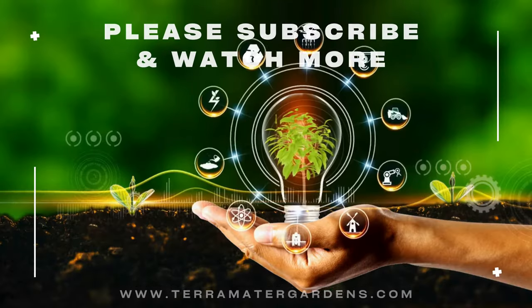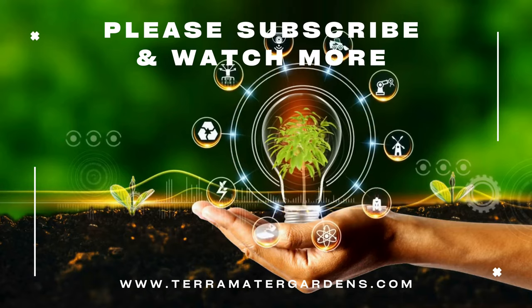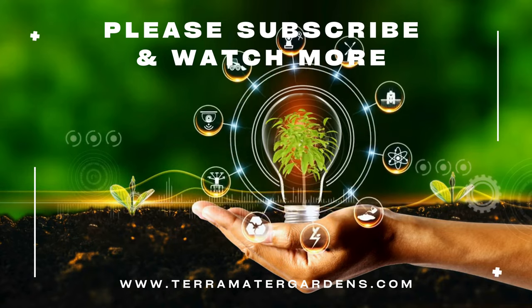Its variegated leaves and adaptable nature make it a valuable addition to any variety of garden settings. Whether adorning vertical surfaces or weaving through the landscape, the radiant charm of Ivy Goldchild is sure to captivate and elevate the aesthetics of any outdoor space.